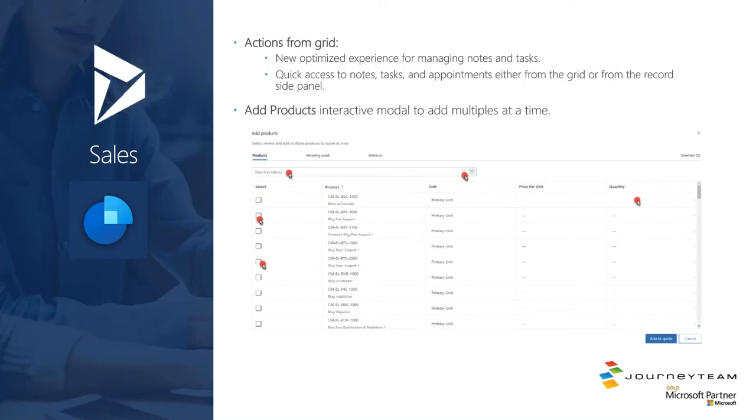On grids — both editable grids and grids themselves — there will be quick access: hover in the view and you'll be able to fire off quick activities like appointments and tasks. If you haven't turned it on, there's an early preview where you can switch over to the Add Products experience — adding multiple products to your opportunities or quotes using a new control so you don't have to add one quick-create at a time. Now you can add in multiples, and there's a filter function that lets you use either views you've made yourself or by using attributes of the products themselves, like product family, product catalog, and characteristics.